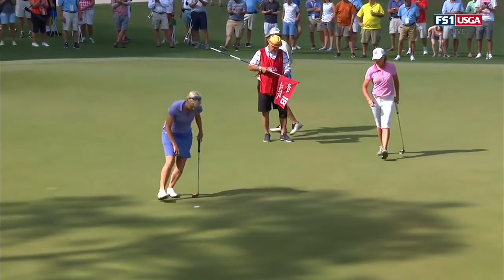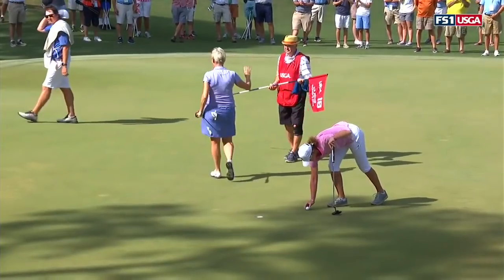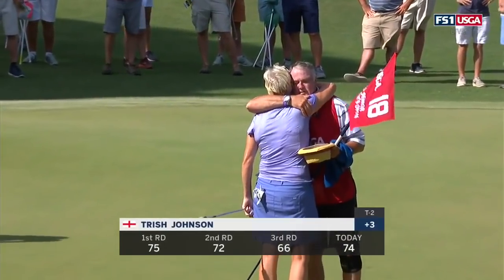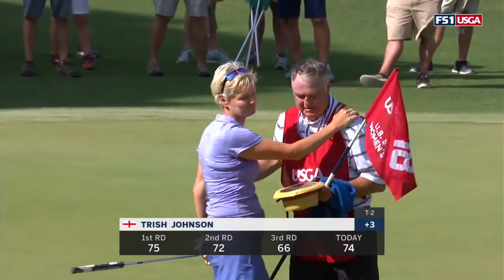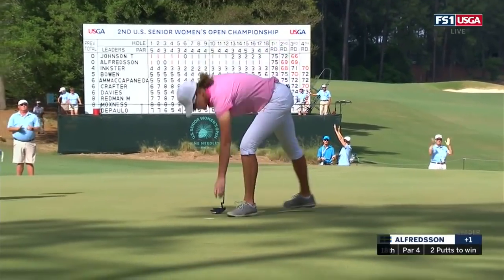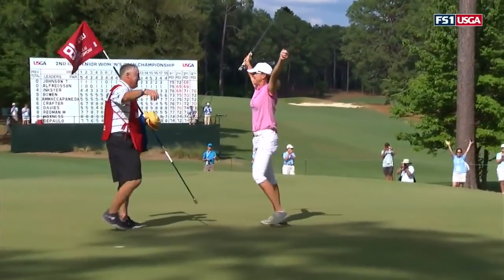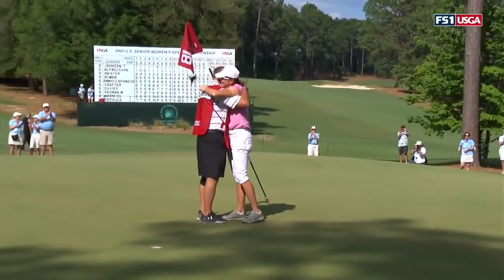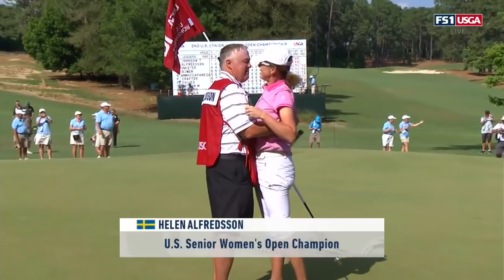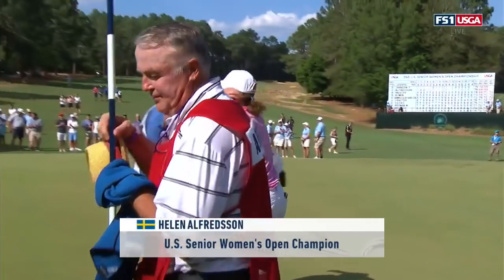Finish it off in style with a par, and she does. Good two-putt there for Johnson — she'll finish in a tie for second at the U.S. Senior Women's Open with a round of 74 today, plus three. And now Alfredson finally has her Open, here at Pine Needles. I think that's the first time she smiled in 72 holes. What a performance, especially coming down the stretch today.